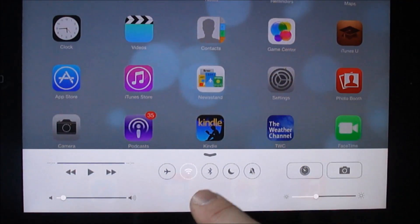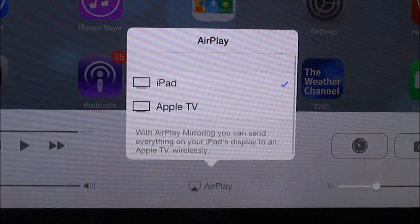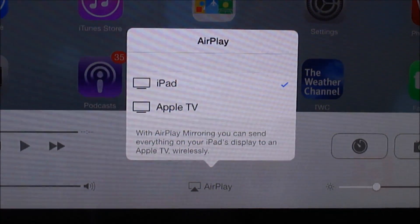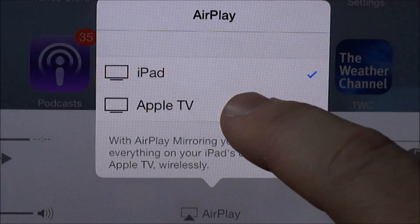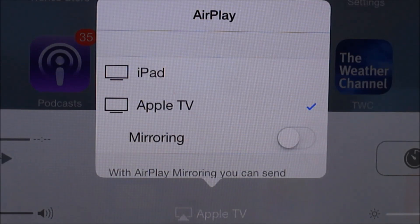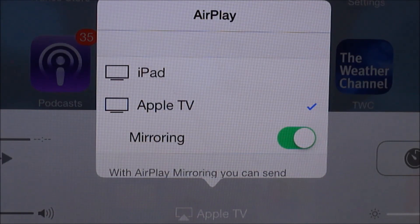This is my iPad. If you swipe up from the bottom on iOS 7, you'll see AirPlay. This gives you the option to AirPlay your entire iPad desktop screen, so to speak. I selected Apple TV, and I'm going to swipe over here to turn on the mirroring.